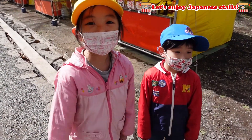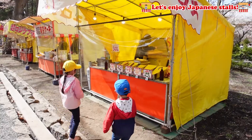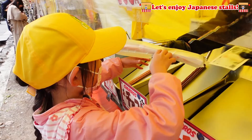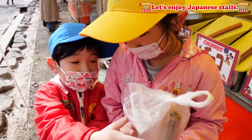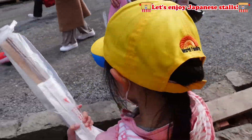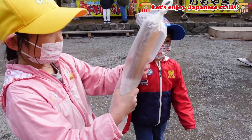From now on, we're going to buy my favorite churros! Whenever there's a churros store, I will always buy churros! We got our churros — this looks very yummy! I want to eat it now!